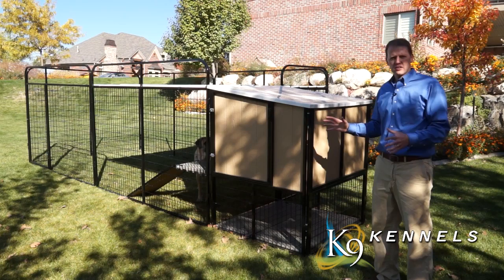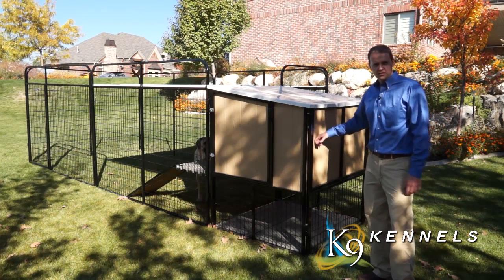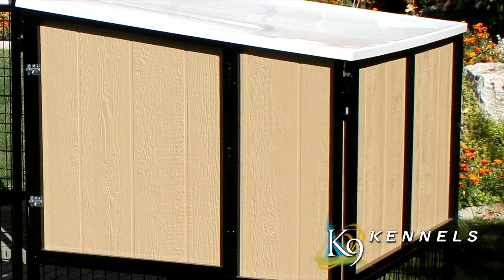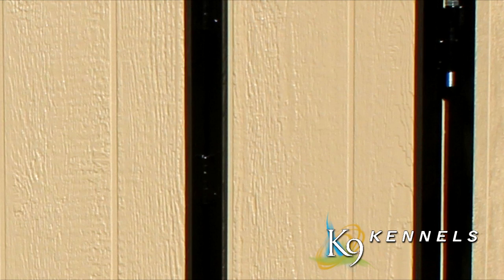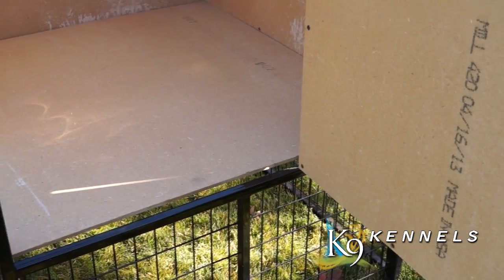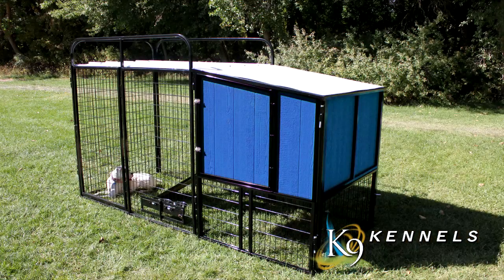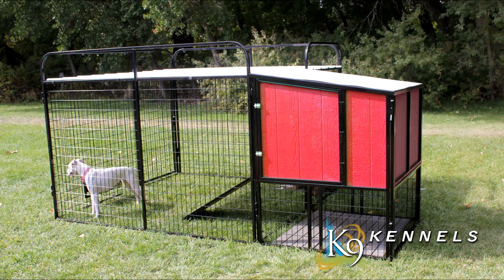These dog houses are built with solid steel construction but also maintenance free. You've got this exterior siding with an enamel finish so that you're never having to come out here and deal with repainting it. This will last 20 to 30 years plus. On the inside, it's a wood-type material so it's a warm environment for your pet. You can also customize the paint with one of our custom colors to fit whatever your style is.